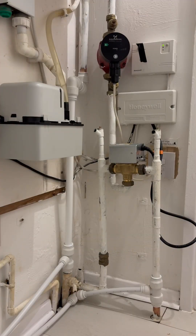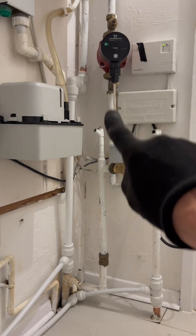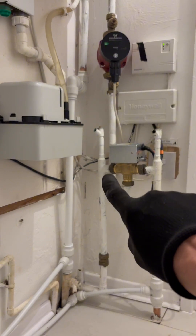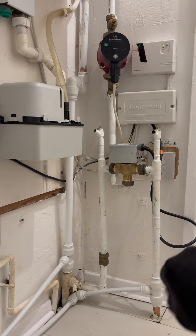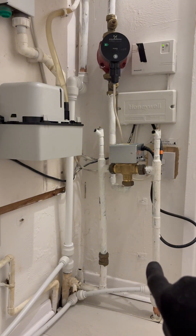In this house, the radiators are getting hot when the hot water's on, even during the summer. Normally you'd think it would be the three-port valve, because the water's pumped down here, goes to the hot water that way, goes to the heating that way, and sometimes that gets stuck and a bit of water will pass into the heating system and get the radiators hot.